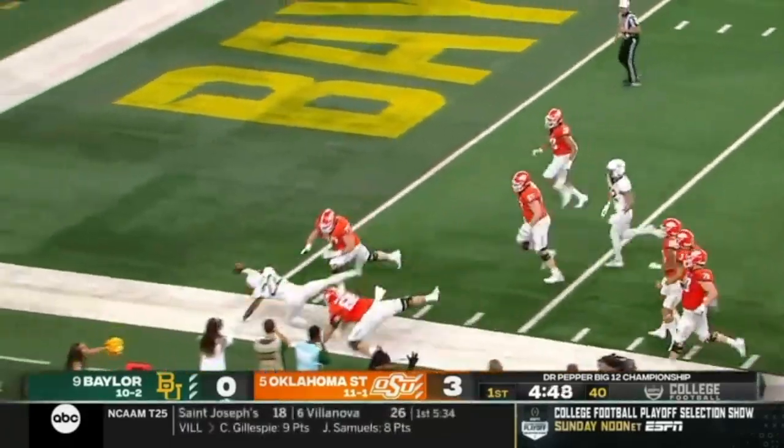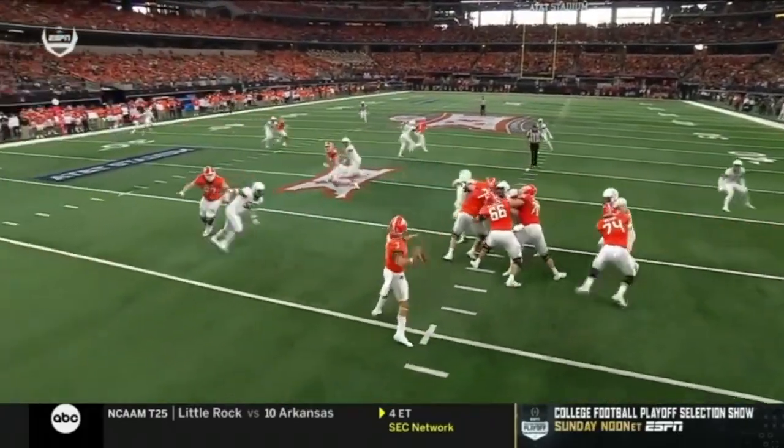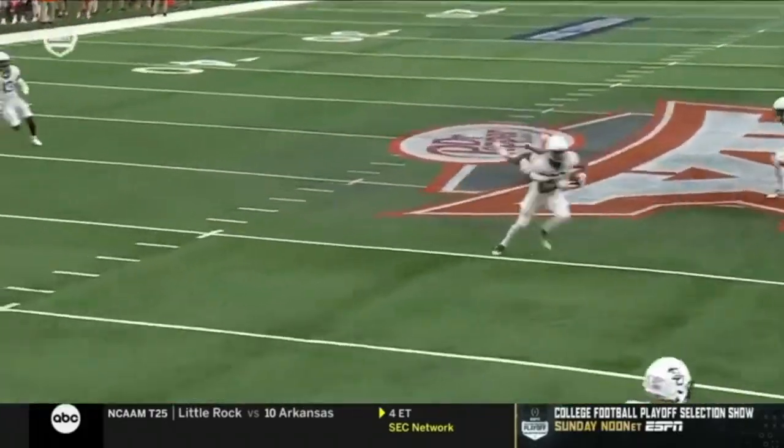We'll look at this one more time from a different angle — from the quarterback's view. You see him there, he's the deepest guy. When this ball is thrown, it's a misthrow. He makes you pay for the misthrow.